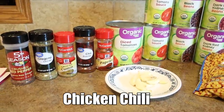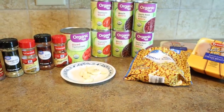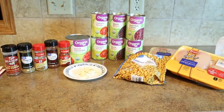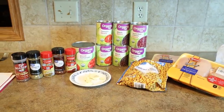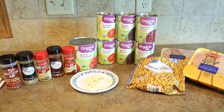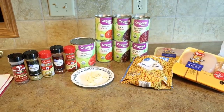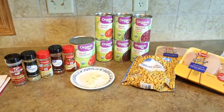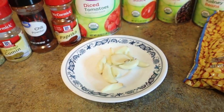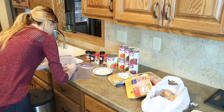The next recipe is for crockpot chicken chili, and this is actually going to be a double recipe — so it's going to make two meals. What it takes is one pound of boneless skinless chicken breast, a 15 ounce can of tomato sauce, 15 ounce can of diced tomatoes, 15 ounce can of black beans, 15 ounce can of kidney beans, 1 and 2/3 cups of frozen fire roasted corn, 2 cloves of garlic minced, 1 tablespoon paprika, 1 tablespoon chili powder, 1 tablespoon ground cumin, 1 and a half teaspoons ground oregano, and a quarter teaspoon crushed red pepper flakes. You're going to want to double all of these things so you can split it between the two bags.